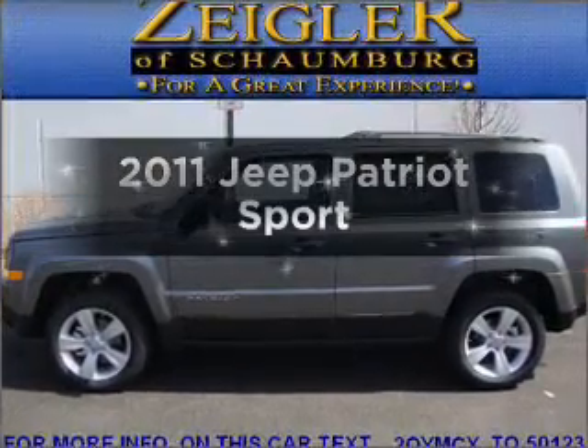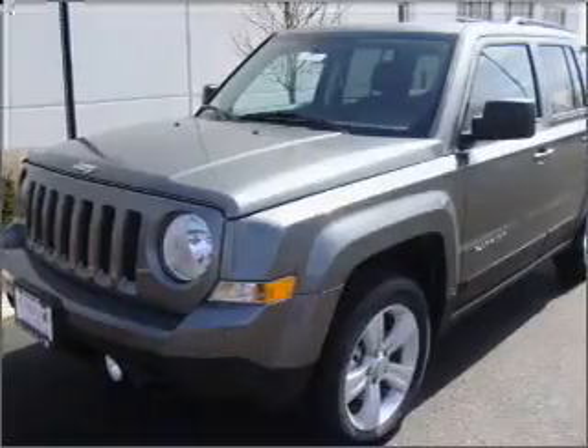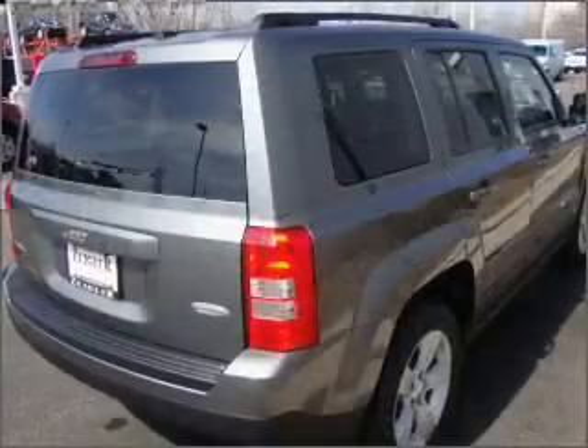Introducing the 2011 Jeep Patriot. This is the set of wheels you've been looking for, with an efficient four-cylinder engine connected to a smooth-shifting automatic transmission.